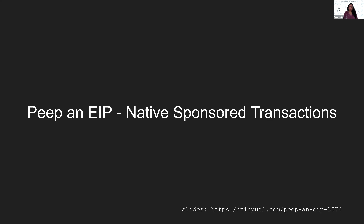EIP 3074 is a standard track code proposal. It was proposed in October 2020 and is currently in draft status. This is also proposed for the next scheduled upgrade, which is London. To talk about the proposal, we have Sam Wilson, Ansgar, Matt Garnett, and we are also joined by the catalysts William Schwab, Alita Moore, and Brent Alsa.